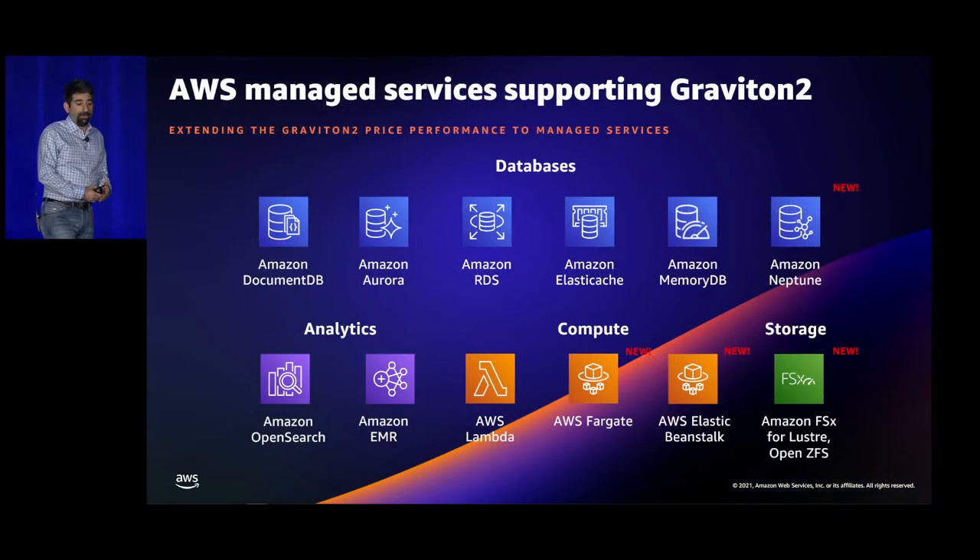Perhaps the easiest way to utilize Graviton is through our managed services. We now have support in DocumentDB, Amazon Aurora, RDS, ElastiCache, MemoryDB, and most recently Neptune — and in a lot of these cases Graviton has become the default. If you don't specify an instance type, you'll get a Graviton instance. In analytics tools, OpenSearch and EMR both support Graviton. A few months ago Lambda announced support for Graviton, and just this last week both Fargate and Elastic Beanstalk now support our Graviton instances.